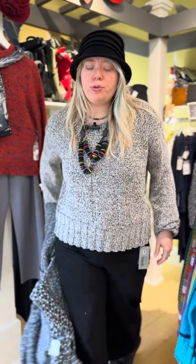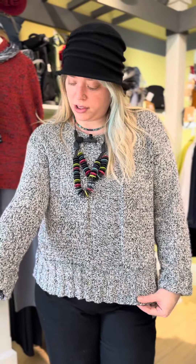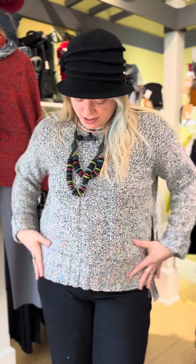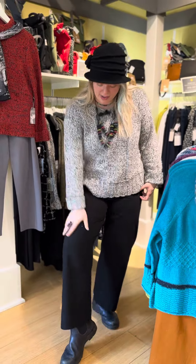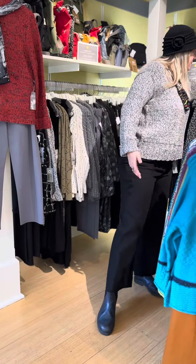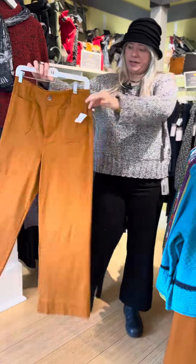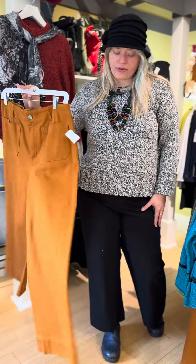This crew sweater is new — originally $119 but 25% off. It's a really fun black, gray, and white marled yarn with a cuff detail at the bottom and a crew neck. The pant I'm wearing is this awesome black denim that also comes in a pumpkin color. These are $95 and come in sizes 2 through 14 — I'm wearing the 14. It's a great wide leg pant for the season.